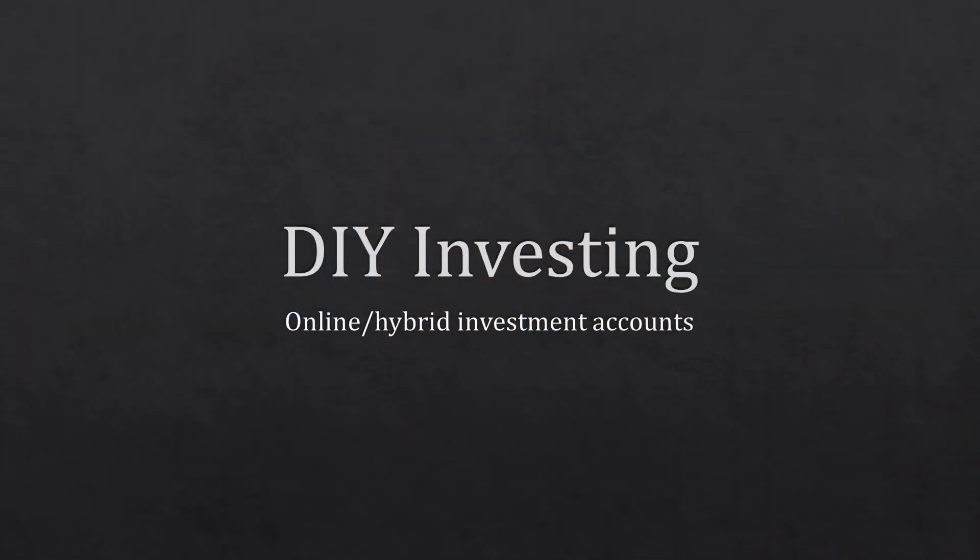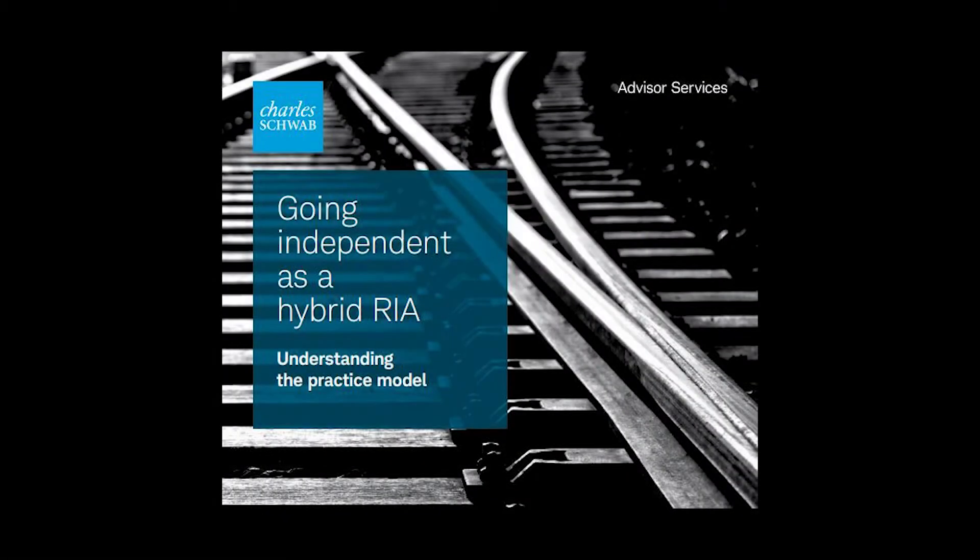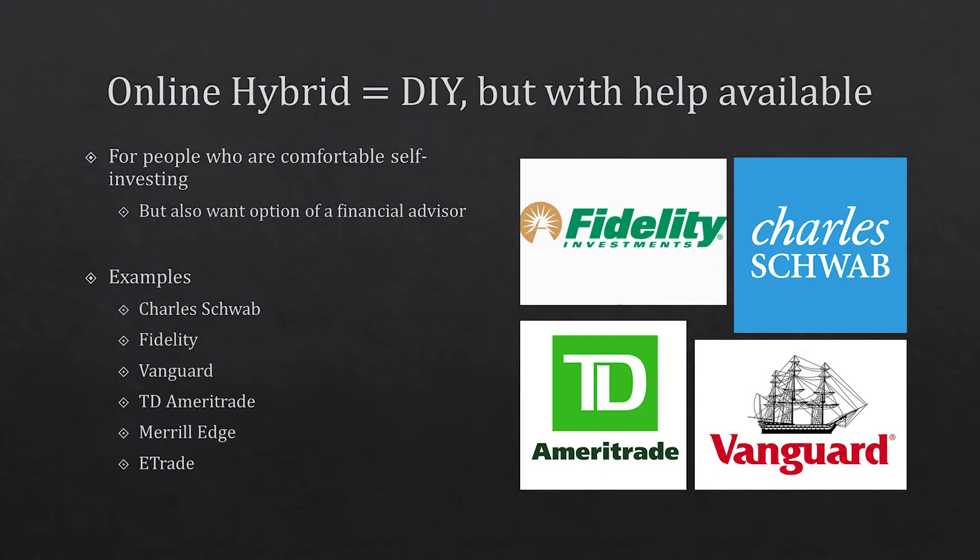The second type of account you can open is called DIY investing, which is broken up into two different types: the online only, and the hybrid investment accounts. By hybrid, I mean it's a cross between the online-only and the financial advisor model, where you can pick and choose which one you want.